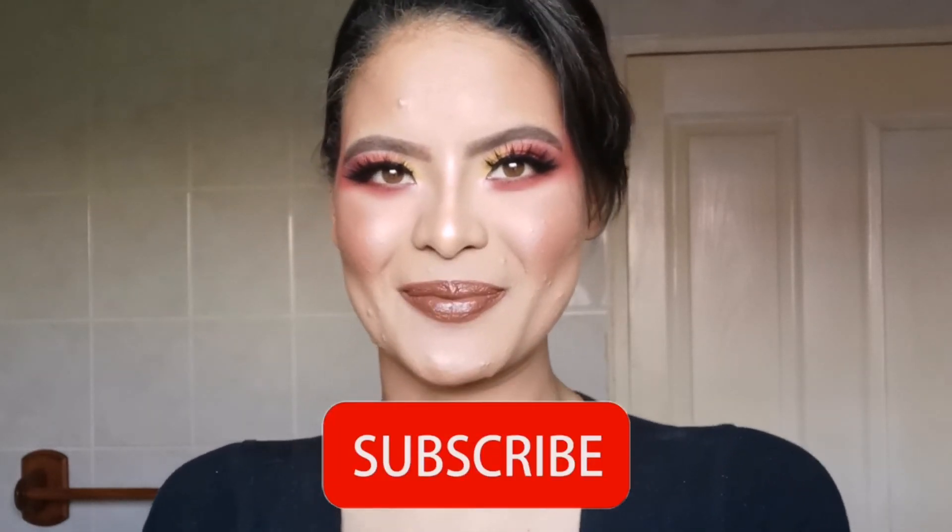Okay, my lovelies, that is it for today's makeup look. I hope you enjoyed it as much as I did. If you did, please give this video a thumbs up and don't forget to subscribe to my YouTube channel. I want to thank you guys so, so much for watching and hopefully I will see you on the next one.